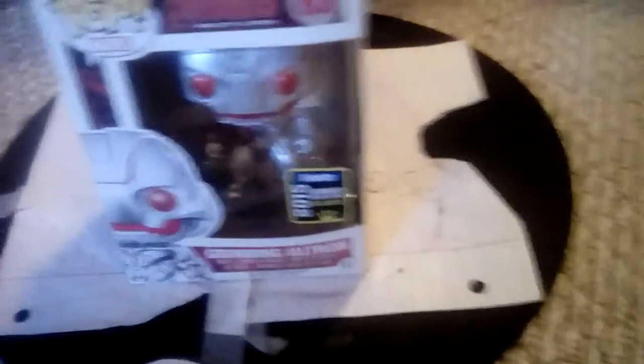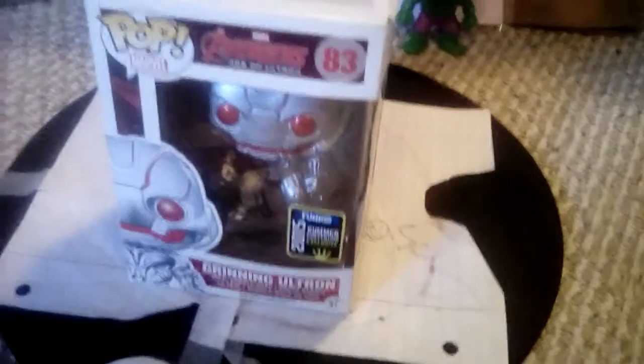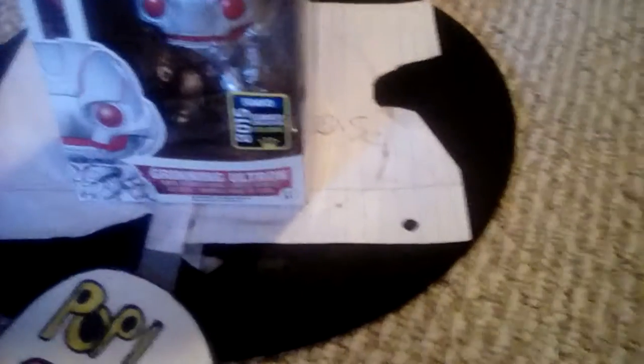At number seven I have Ultron — yes, he has a box. He's a great pop in my opinion. I love how he's designed. I actually found this at the Walmart up in Orange. I was pretty happy — oh my god, it was $14, but my mom was late. It's really dope. I like it, and it's worth about $24 now I think.